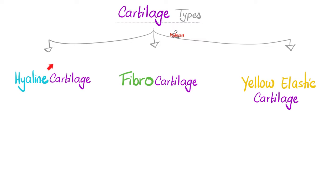So cartilages include hyaline cartilage — see the last video — fibrocartilage, which we're talking about right now, and yellow elastic cartilage, which is coming in the next video.